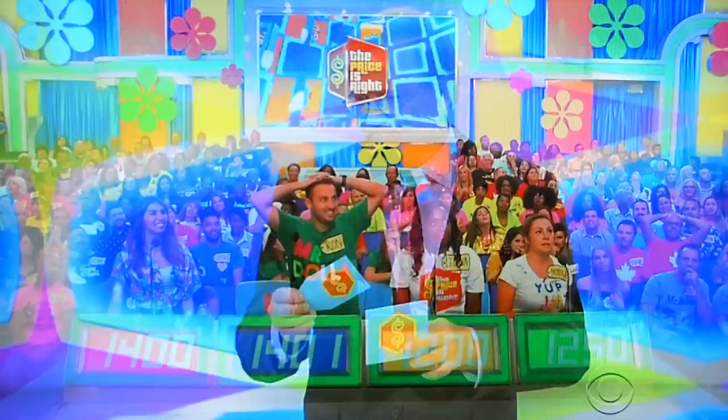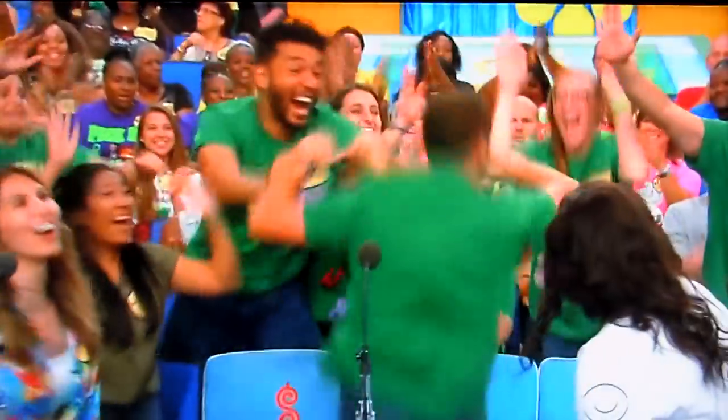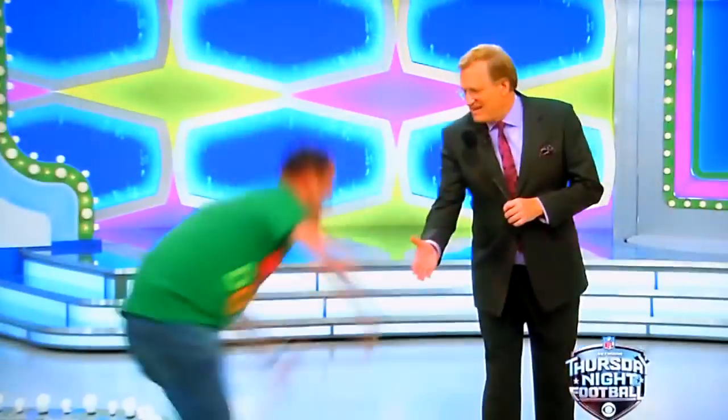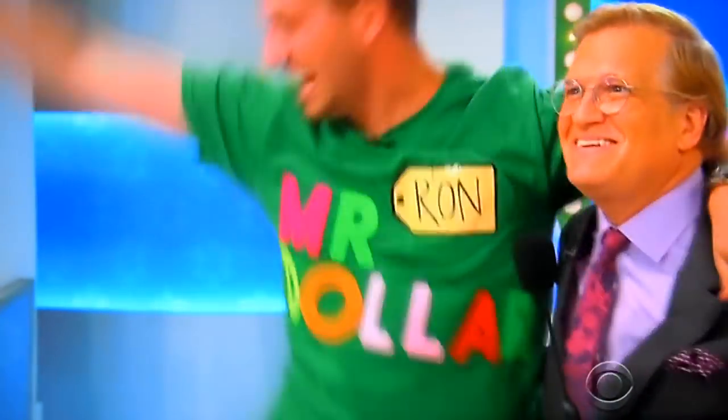Actual retail price: $1,600. Tanya wins with $1,400!